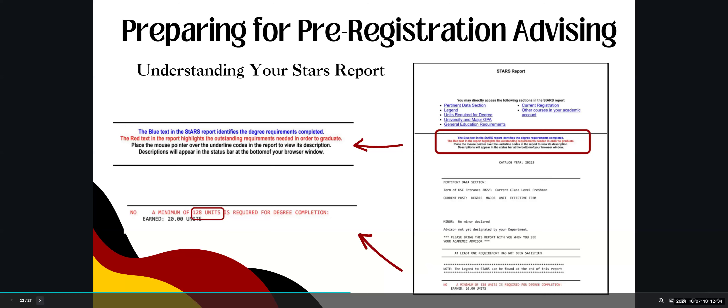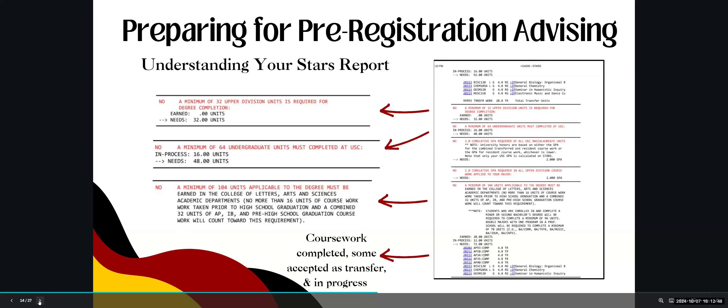Once you access your STARS report, you'll see blue and red text. Blue text identifies degree requirements that are in progress or completed — courses currently being taken are noted with 'IP' for in progress. Red text identifies requirements that still need to be completed in order to graduate. The top of the report lists current courses, and below that lists the number of upper division units — 32 are required for degree completion.